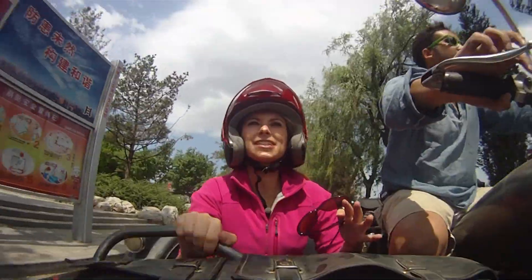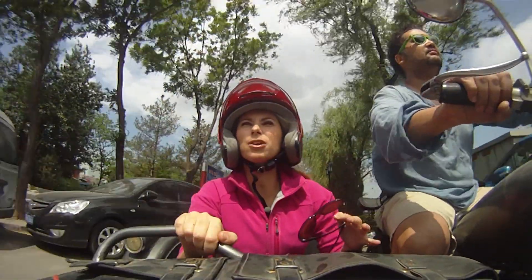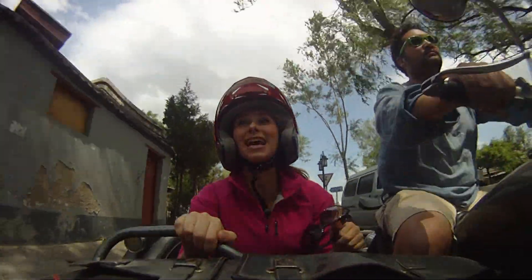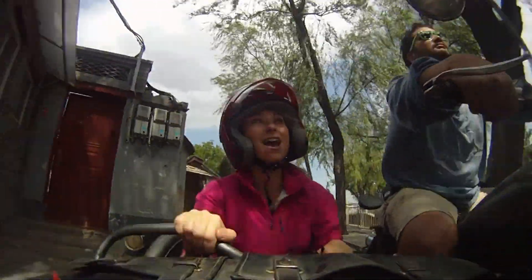So we're getting out of the city, driving about two hours. When we get to the main part of the wall — Dale's favourite part — which is far less touristy, we've got a bit of a hike.